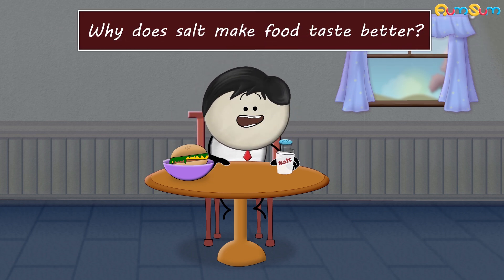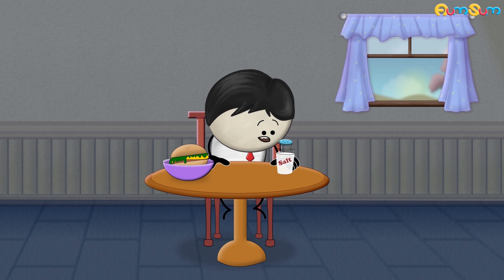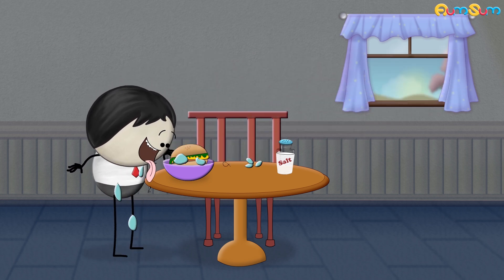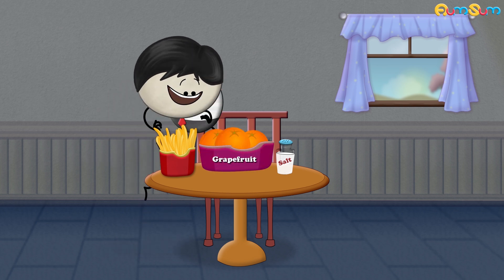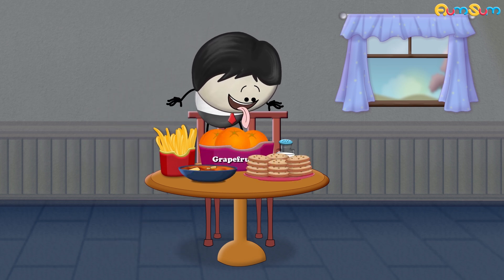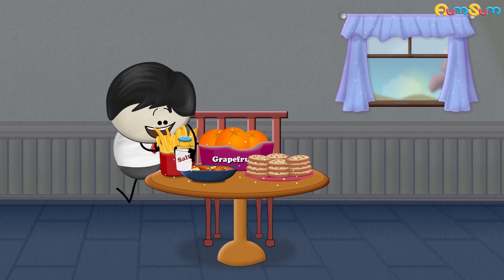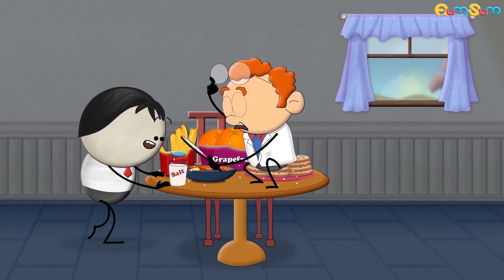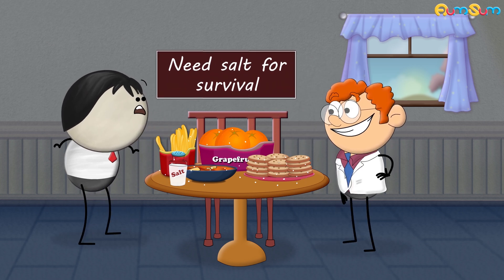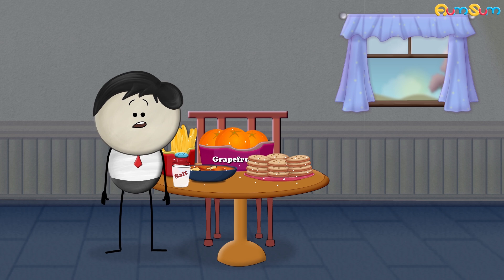Why does salt make food taste better? Salt, which is basically sodium chloride, makes almost everything taste better — whether it is french fries, certain fruits, curries, or even cookies. According to researchers, we have evolved to like salt maybe because our bodies need salt for survival.